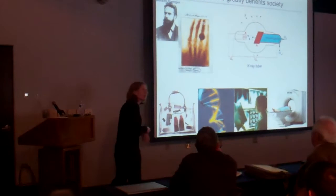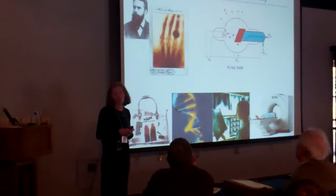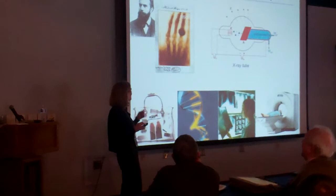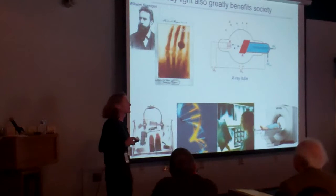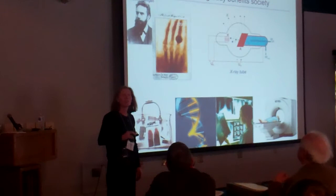X-rays were discovered by accident by Roentgen, but they've had tremendous impact on science in the 20th and now 21st century. It was X-ray diffraction that allowed us to understand the structure of DNA. But one interesting aspect: if you get an X-ray in your doctor's or dentist's office, the spatial resolution doesn't really look a whole lot better than that original picture Roentgen took of his wife's finger.